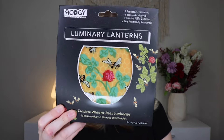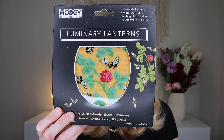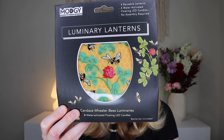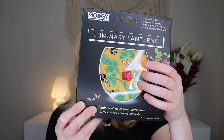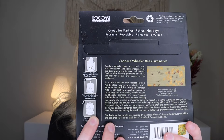Up next we have luminary lanterns. Simply add water and drop in the flameless water-activated LED candles to create a captivating ambiance. These are inspired by Candace Wheeler's 1881 beads with honeycomb design from Mark Twain's Hartford home. These lanterns bring a touch of historical elegance and cozy charm to your decor — enhance your nights with their magical light. It opens up like a bag; you fill it with water and put the candle in. There are like four of them in here and these are reusable.